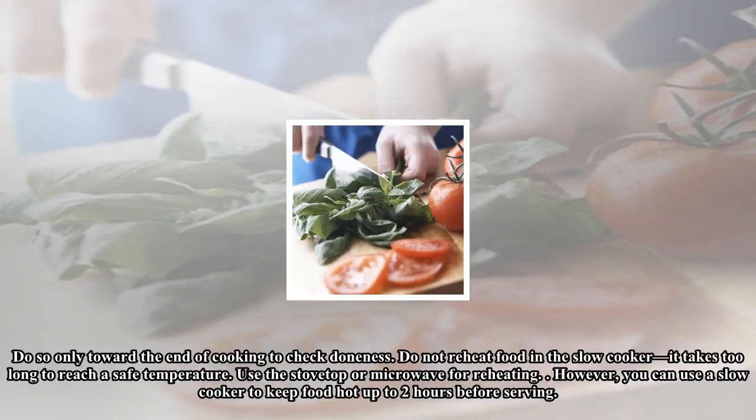Do not reheat food in the slow cooker — it takes too long to reach a safe temperature. Use the stovetop or a microwave for reheating. However, you can use a slow cooker to keep food hot up to two hours before serving.